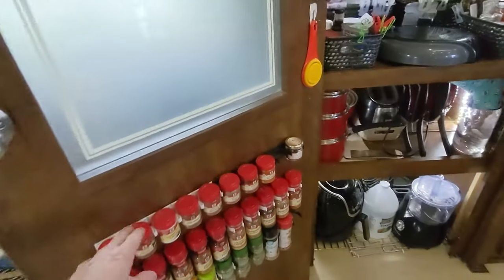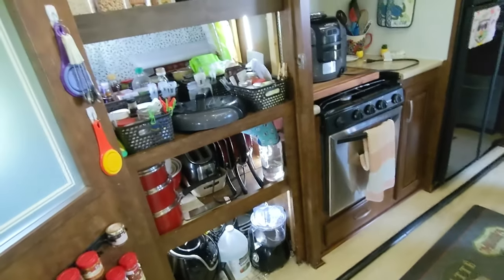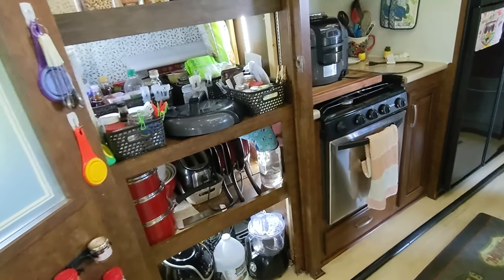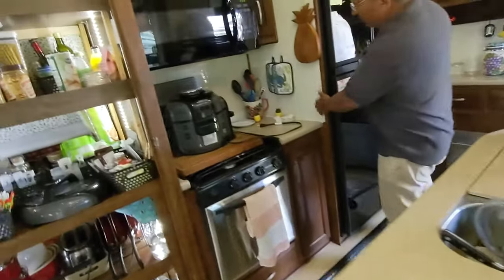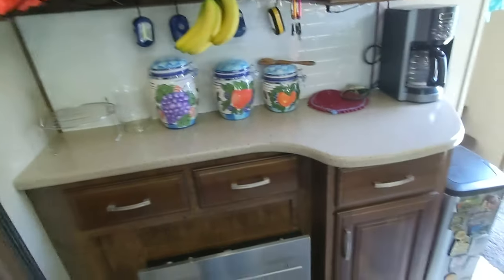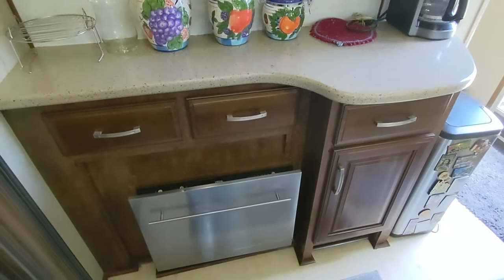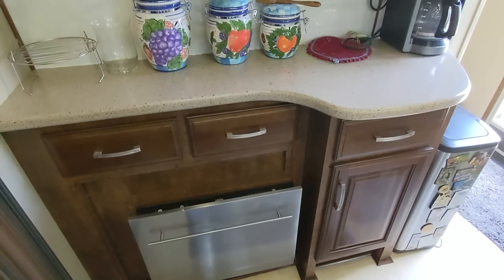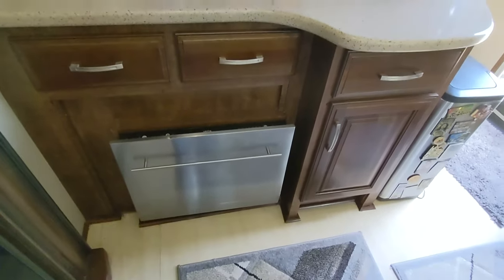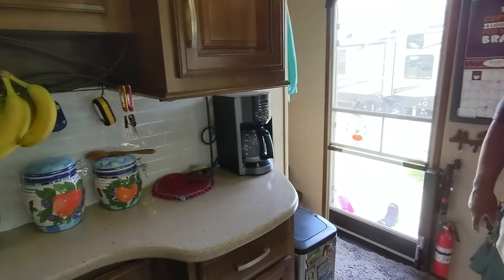John custom-measured the pantry shelves so they fit inside the door frame rather than blocking it. He also installed a new kitchen backsplash. And here's something you don't see every day — a dishwasher! It works, they use it daily, and it drains right into the gray tank. The factory didn't install it — the dealer put it in. Living the high life.